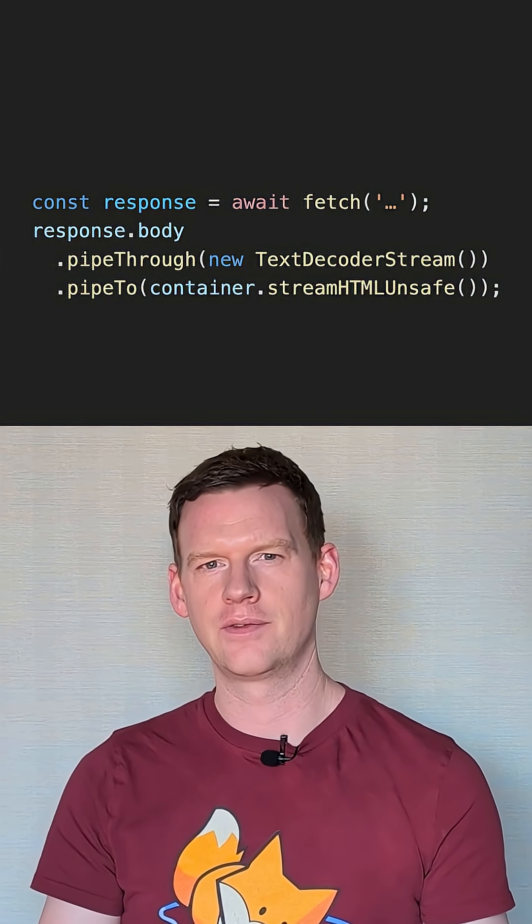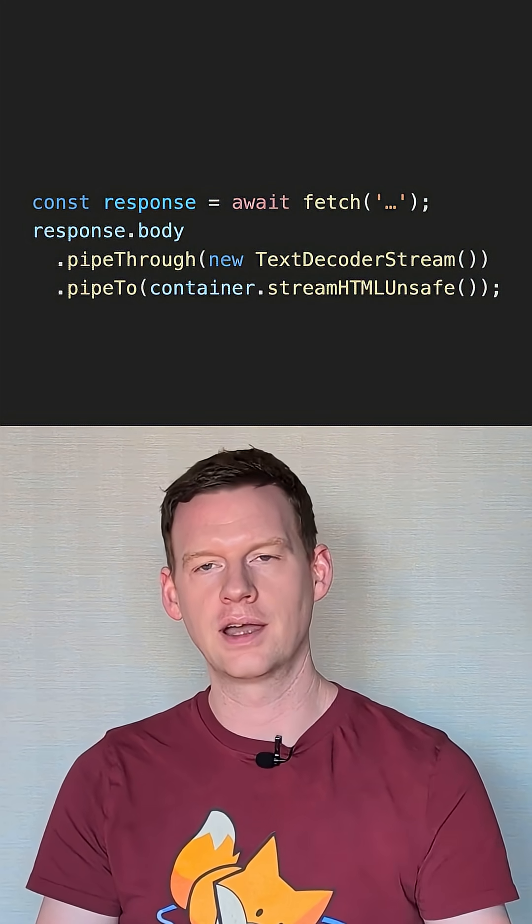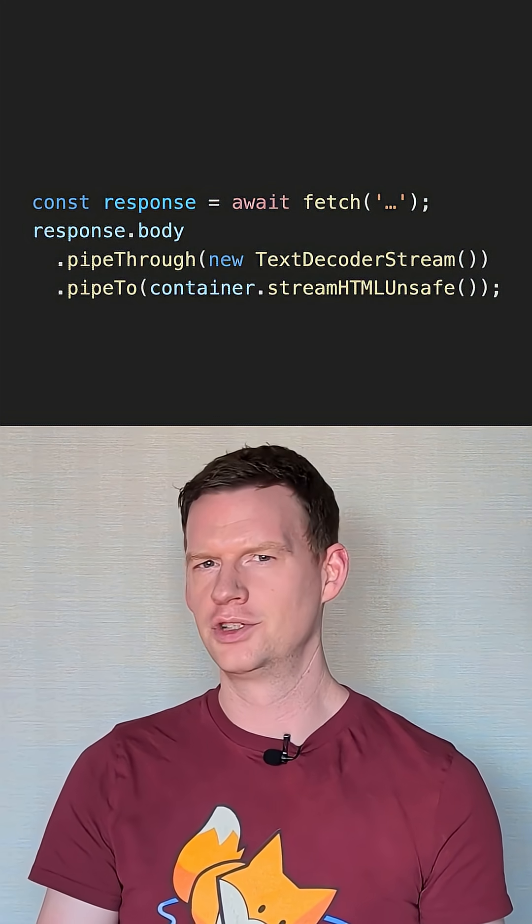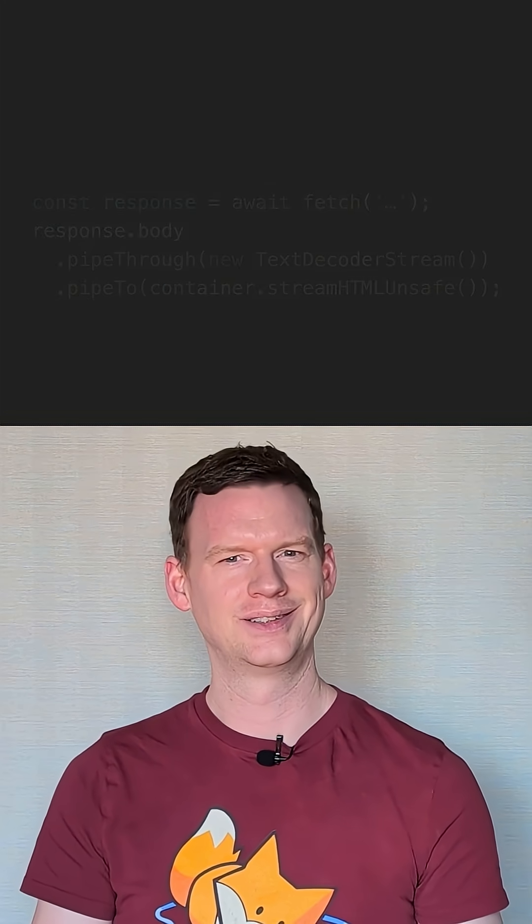Don't stress too much about the word unsafe there. It just means it isn't being forced through any kind of sanitizer, but you're not going to use this on stuff that you 100% trust, right? The thing I'm pushing for with this feature is that it's made to process HTML as close as possible to the regular parser.